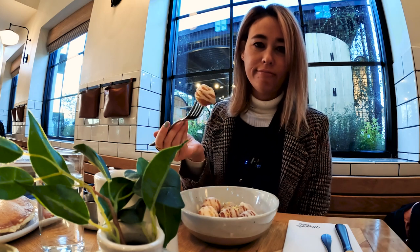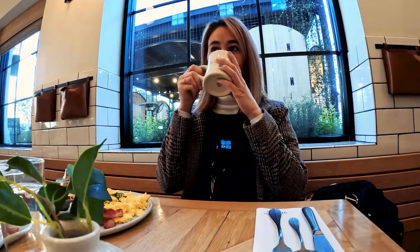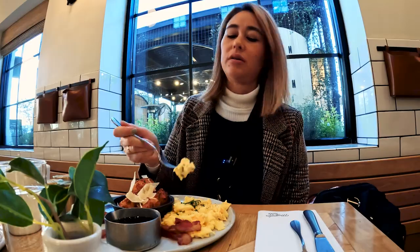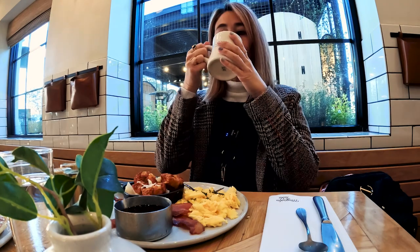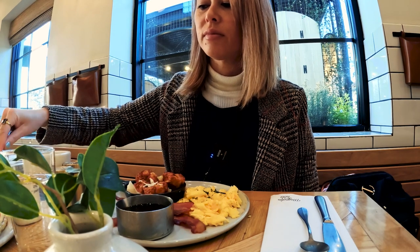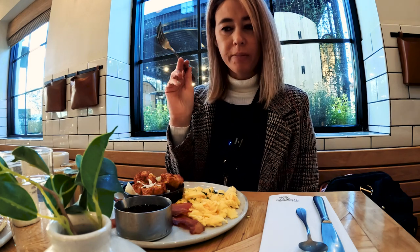I thought they were going to come out fresh, but they were pre-made, so they're kind of hard. I think they're good, but I just wish they were hot and fresh. The coffee is good. The pancake breakfast — eggs, pancakes, and tater tots — all pretty good. The pancakes are nice and fluffy. Everything else was good, but the donut holes were a disappointment.